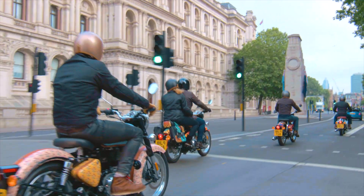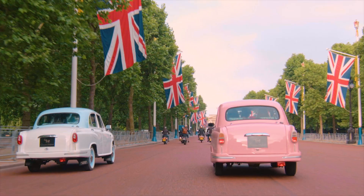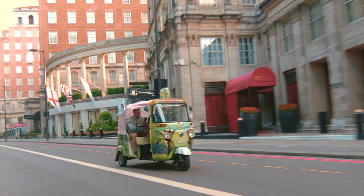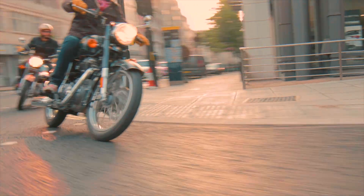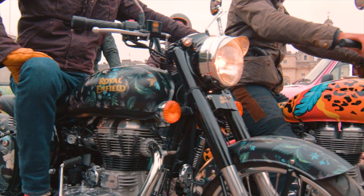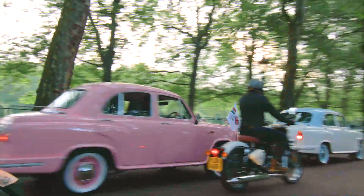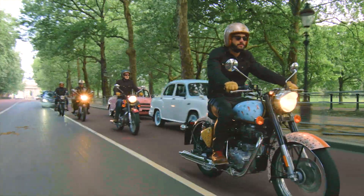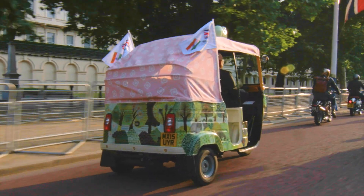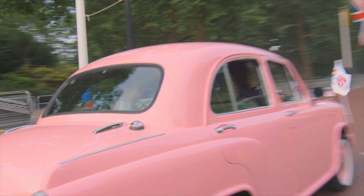The Elephant Family launches its Concours d'Elephant with eight Royal Enfields, ten Hindustan Ambassadors, two Tuk Tuks and one Gujarati Chagda, and off we go on the streets of London. This whole cavalcade of vehicles has been redesigned and art-infused by various designers and artists from both the United Kingdom and India. All funds raised from all the vehicles will go towards ten projects in Asia to preserve the Asian elephant.